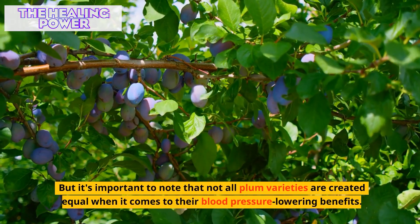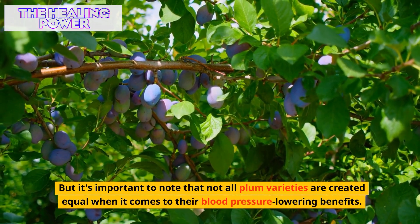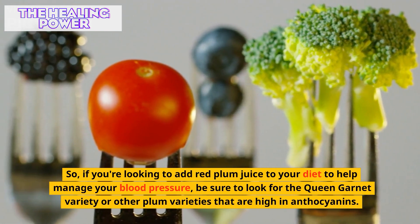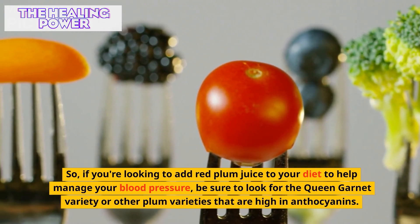But it's important to note that not all plum varieties are created equal when it comes to their blood pressure lowering benefits. So, if you're looking to add red plum juice to your diet to help manage your blood pressure, be sure to look for the Queen Garnet variety or other plum varieties that are high in anthocyanins.